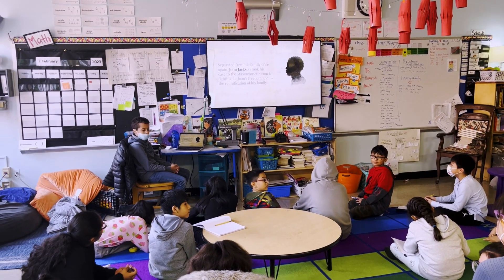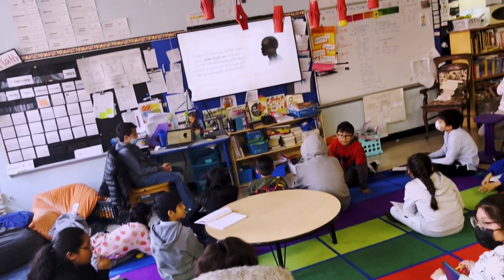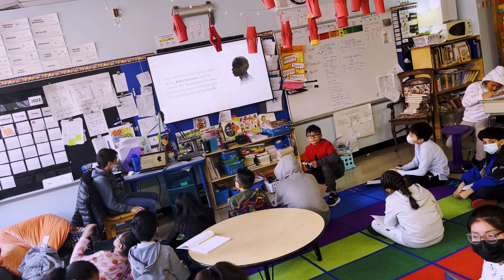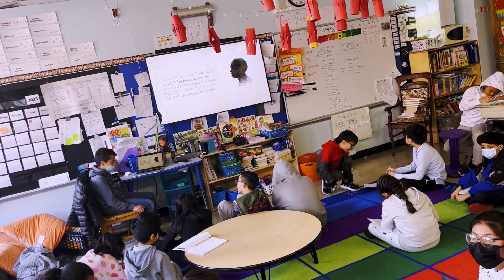What is the problem for this family? What continues to happen to this family? And then how does this show the oppression that the family faces? Turn and talk.